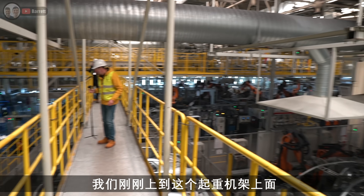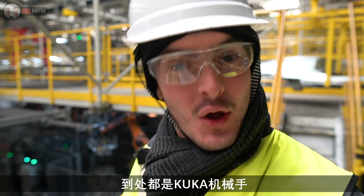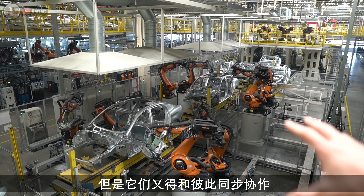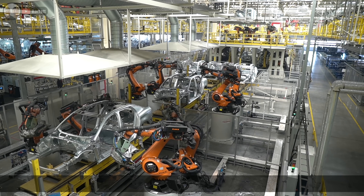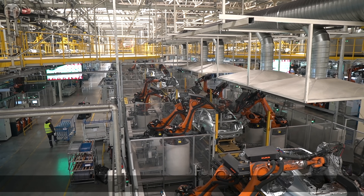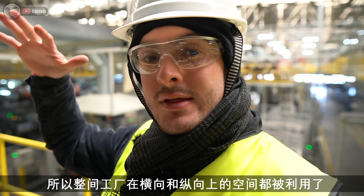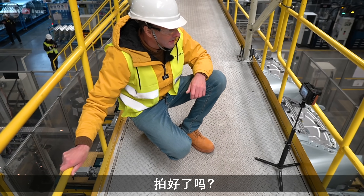We've just come up onto the gantry roof here and we're getting an overhead view of this insane factory. All the KUKA robots are doing their magic putting these cars together. What's insane about these robots is they're all in a very tight space and they've all got to work synergistically with each other, giving each other enough room to move and weave in and out of the car and each other. The people who are programming these robots must be some very intelligent souls. The maddest part is these factories are not just one layer - the whole factory, vertically and horizontally, is being used.